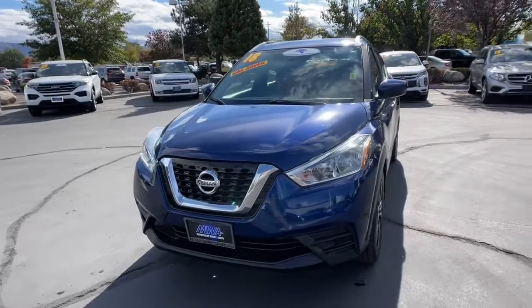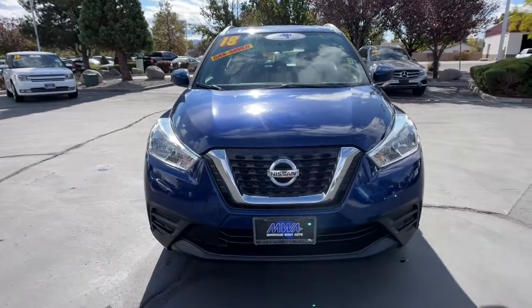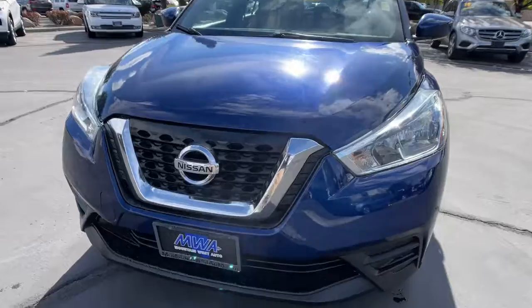You deserve the comfort and style this Kicks has to offer. Our team will give you an outstanding test drive experience. Stop in today.